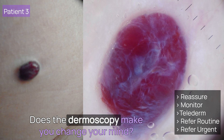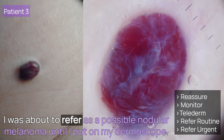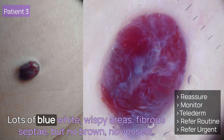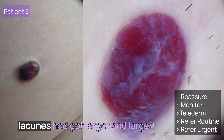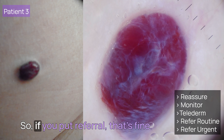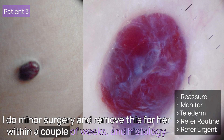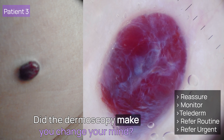Patient 3: does the dermoscopy make you change your mind? With its size and bleeding, I thought that's too large, surely, for a cherry angioma. I was about to refer as possible nodular melanoma until I put on my dermoscope. Look — it's red, lots of blue-white wispy areas, fibrous septi, but no brown, no vessels. I thought it was just a large capillary haemangioma where the lacunes had got larger and larger. With it being symptomatic, it needed removing. If you put referral, that's fine. I do minor surgery and removed it for her within a couple of weeks, and histology came back as a capillary haemangioma. Did the dermoscopy make you change your mind?